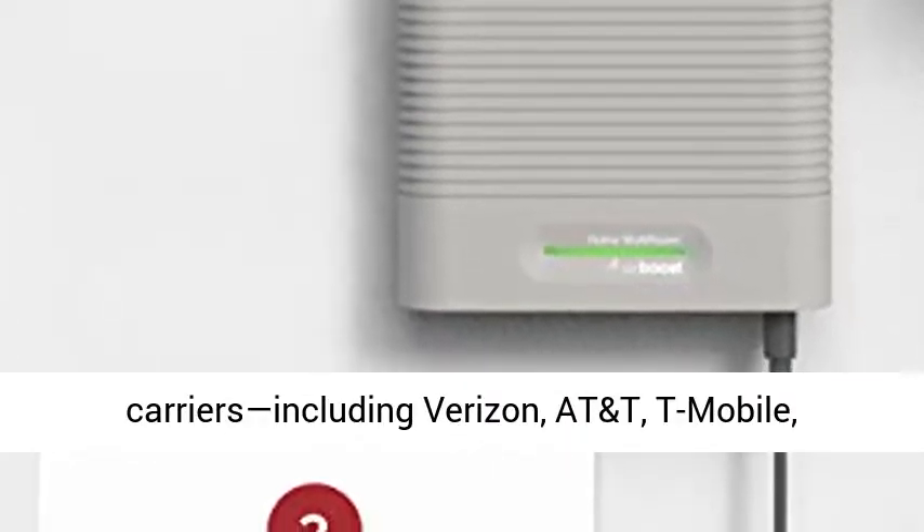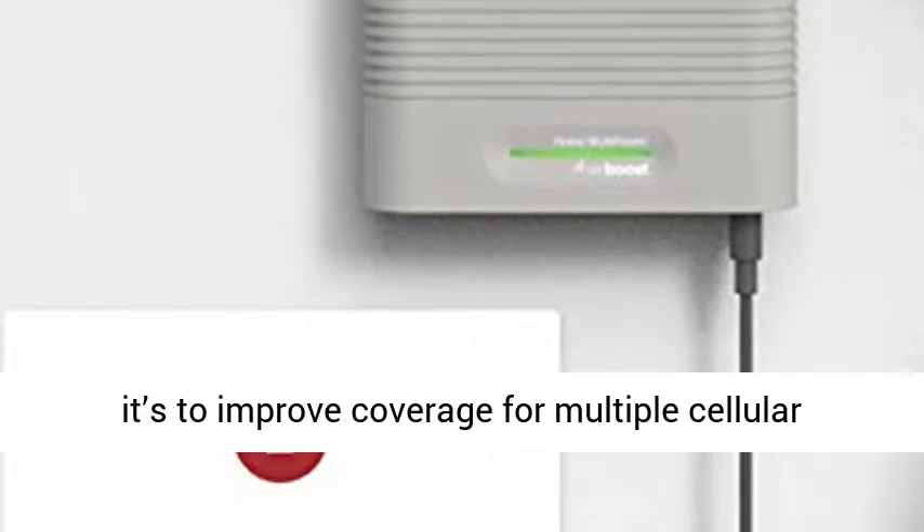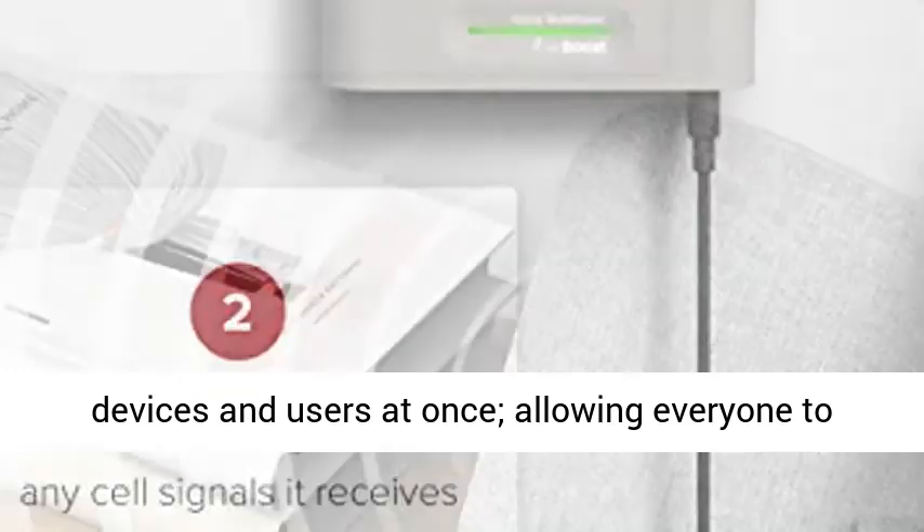The Home Multiroom works with all U.S. carriers, including Verizon, AT&T, T-Mobile, Sprint, and more. Regardless of your carrier, it's designed to improve coverage for multiple cellular devices and users at once.